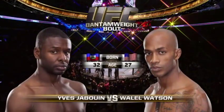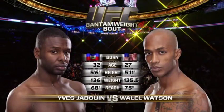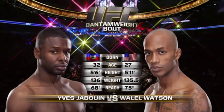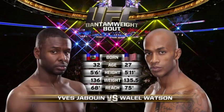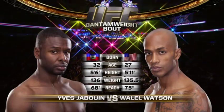Our tale of the tape for this bantamweight matchup: YL the Gazelle Watson. He is younger than his opponent, Yves Jabouin, who was born in Haiti. But look at the size difference — 5'6" versus 5'11", with a 7-inch reach advantage for YL Watson, who is one of the tallest members of the bantamweight division.